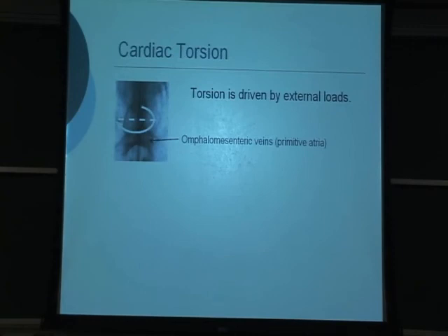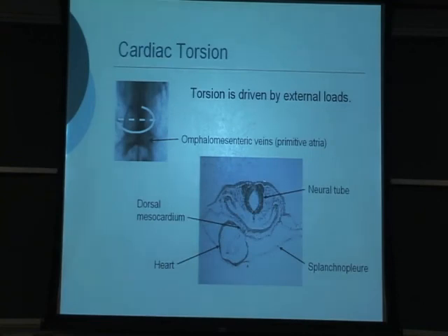For the rest of the talk, I'll focus on the torsional component of looping, which occurs simultaneously with bending. Whereas bending is driven by forces intrinsic to the heart tube, torsion is driven by forces external to the heart, from the surrounding tissue. These forces can be caused by the two veins zipping together to form the bottom part of the heart — which later become the atria — and by the connection to the outflow tract on top, which constrains the heart. In a cross-section of the chick embryo you can see the neural tube, the heart tube, a membrane overlying the heart tube, and the connection along the back side of the heart tube to the foregut of the embryo.